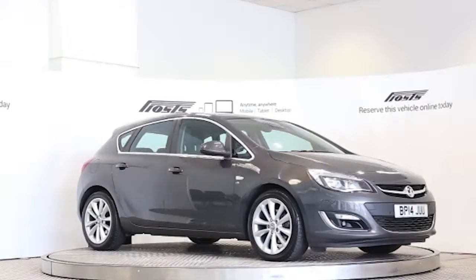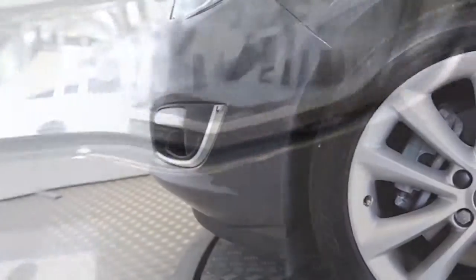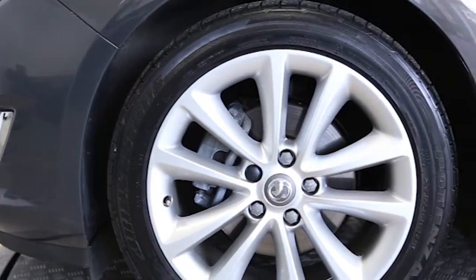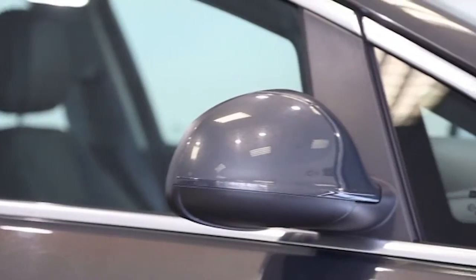Here we have a 2014 registered 5-door Vauxhall Astra Elite with a 2-litre automatic transmission diesel engine. The car is finished in asteroid grey. Key features include satellite navigation,